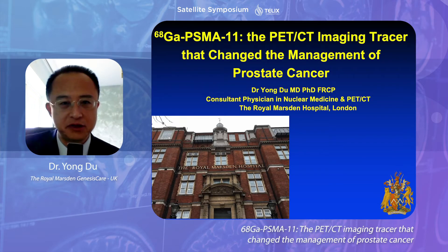Good afternoon, everyone. Thank you for making time to attend this symposium. I'm Dr. Yung-Du, a consultant physician in UK Medicine and PET-CT at the Royal Marsden Hospital in London.